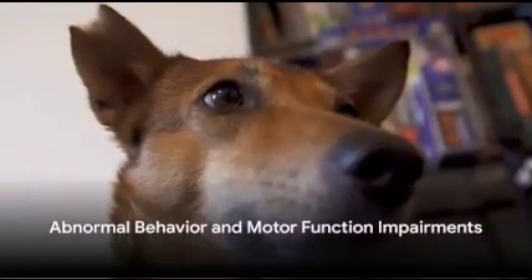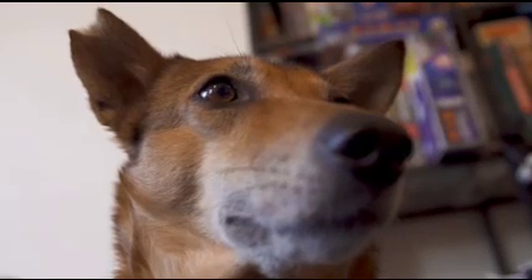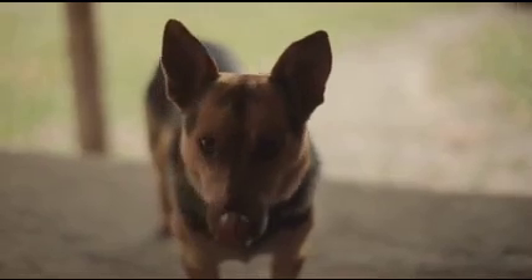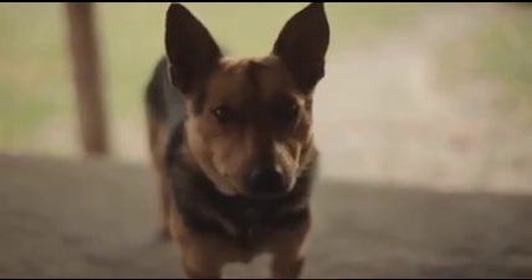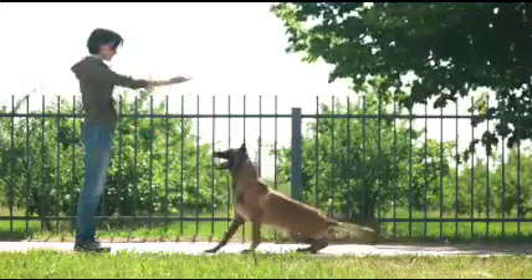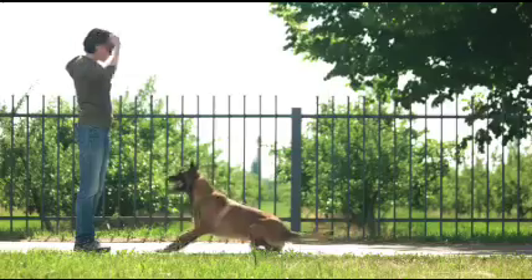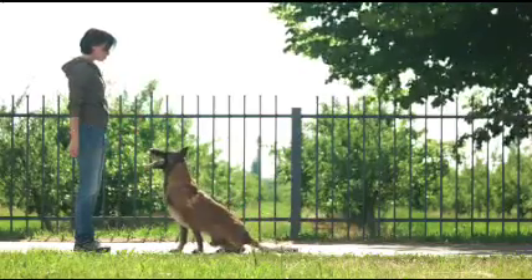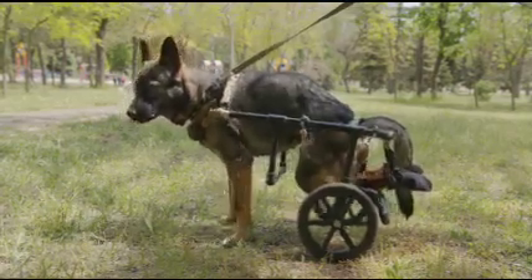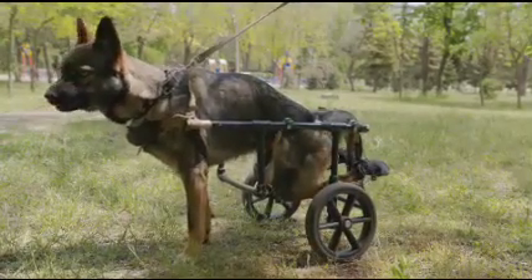Let's delve into abnormal behavior and motor function impairments. Sudden aggression or uncharacteristic behavior changes can be indicators of potential brain damage — your gentle, friendly dog suddenly growling or snapping can be alarming. This abrupt change in demeanor could signal neurological distress. Similarly, confusion or disorientation can also signify possible brain damage if your dog seems lost in familiar surroundings or has trouble recognizing family members.